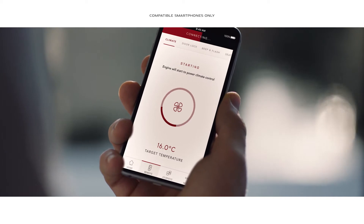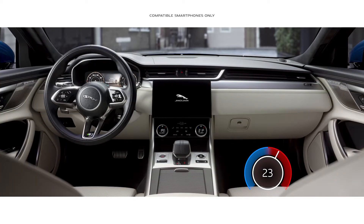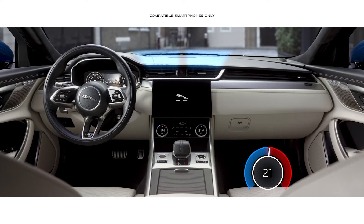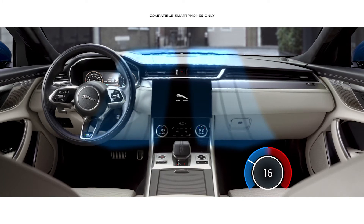With Jaguar's remote app, PIVI Pro can also be accessed via your mobile phone, enabling you to remotely set the cabin temperature, access navigation and monitor fuel level.